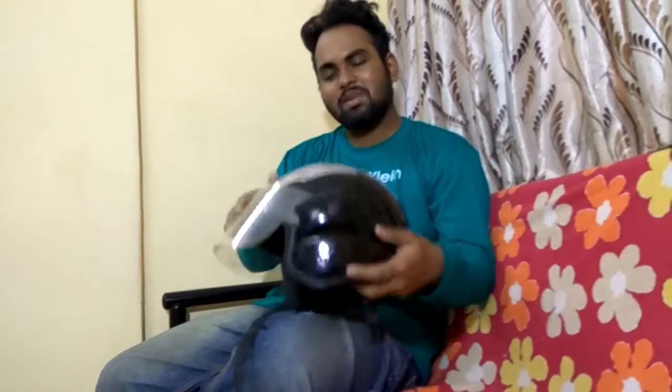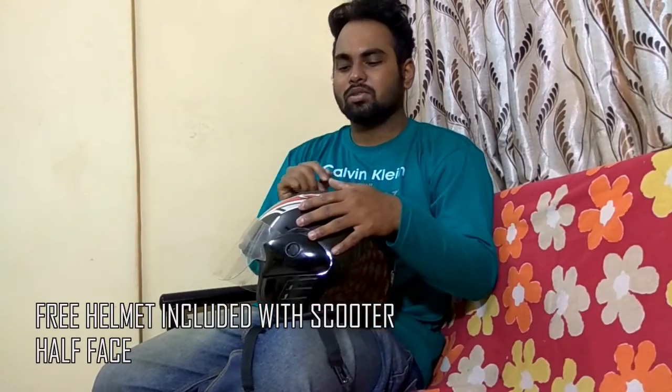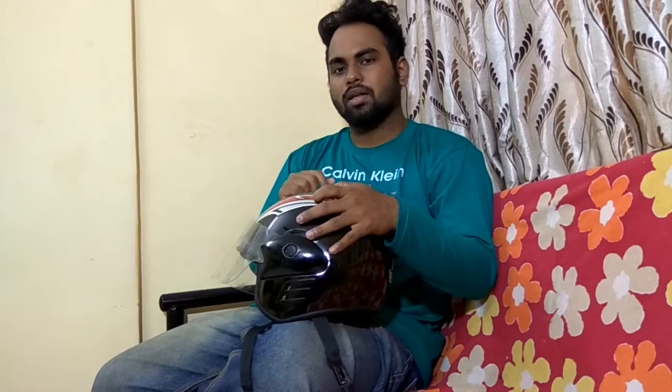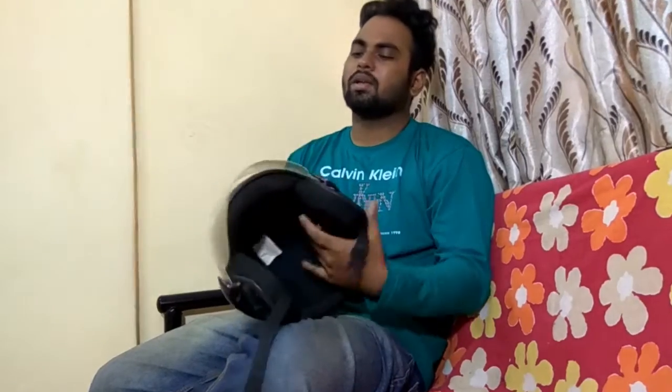Hey guys, welcome back to another new vlog. This is your friend Sid's scooter life. Today I just remembered when I started motor vlogging, I had a very simple helmet — this was the basic helmet which I bought when I purchased my Suzuki. Back in November 2015, this was my first helmet. It was just an ISI mark helmet, and it was a half-face helmet. Then in April 2016...